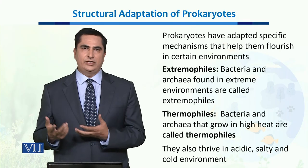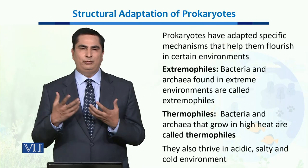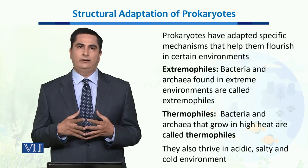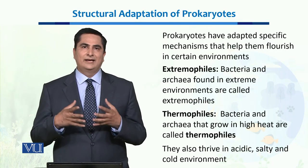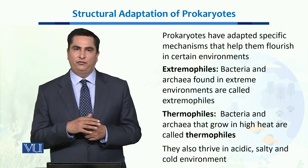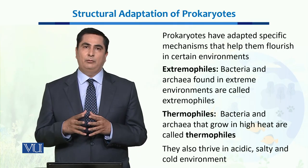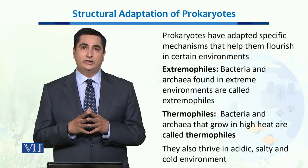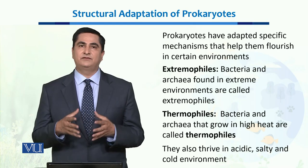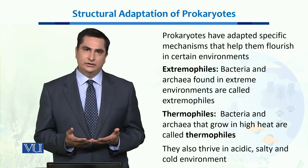These extreme environments could be extreme acidic, high heat, or extreme saltish places. All those places where other life forms cannot survive, Prokaryotes have successfully adapted to that. The examples are thermophiles — thermophiles are the bacteria which live at places where temperature can even rise up to 100 degrees centigrade, and they are thriving in those ecosystems.